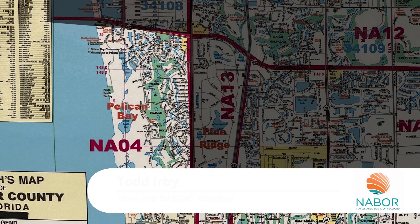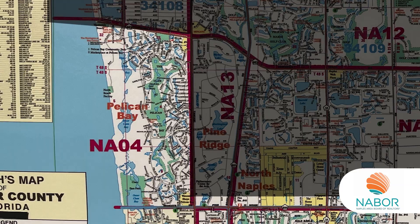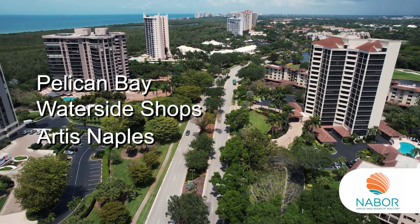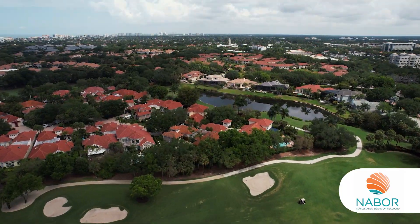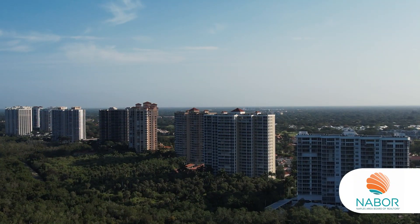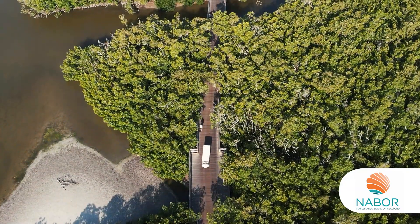Welcome back to part two of your Naples Realtor video series. Next is NA04. This area includes Pelican Bay, the Waterside Shops, and Artis Naples. Pelican Bay is three-plus square miles of luxury golf, condos, single-family homes, and high-rises, and is well known for its private beach, restaurant, and long boardwalk tram system.